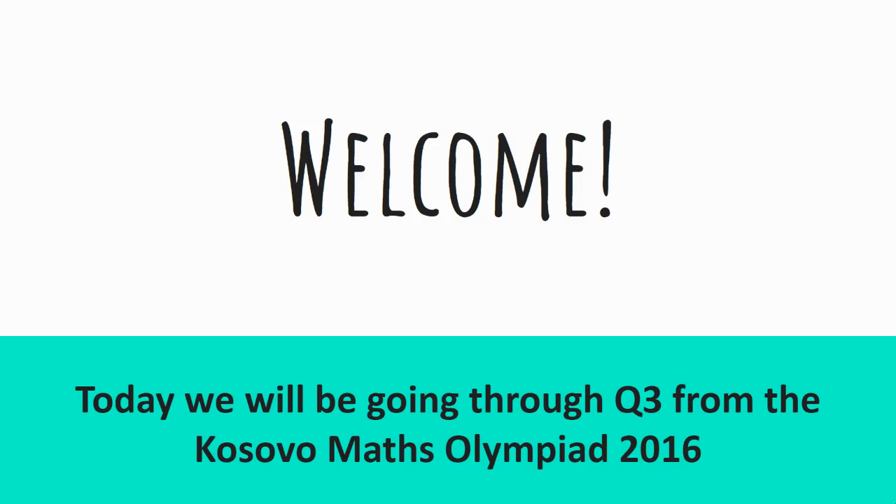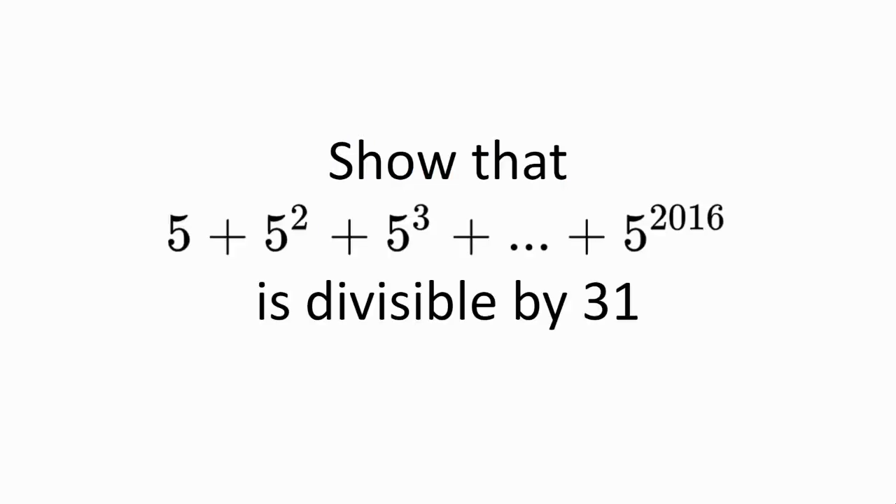Welcome! Today we'll be going through question 3 from the Kosovo Maths Olympiad 2016. Show that 5 plus 5 squared plus 5 cubed plus all the way to 5 to the power of 2016 is divisible by 31.